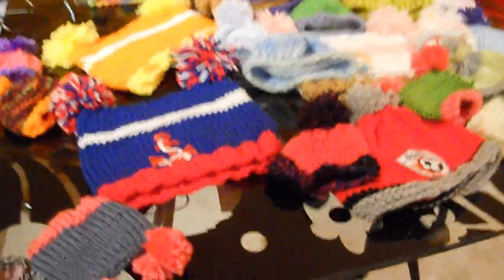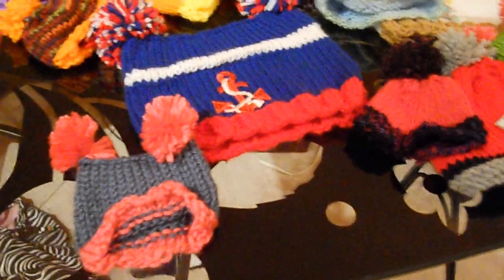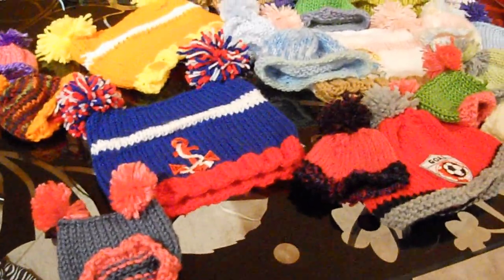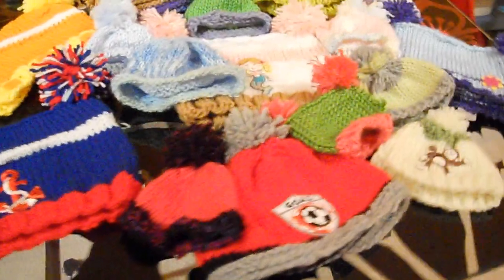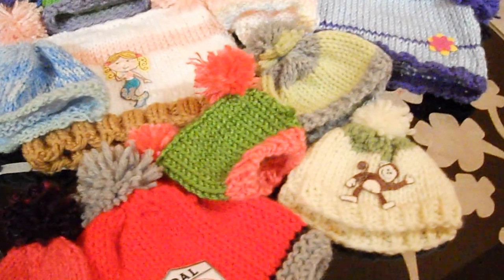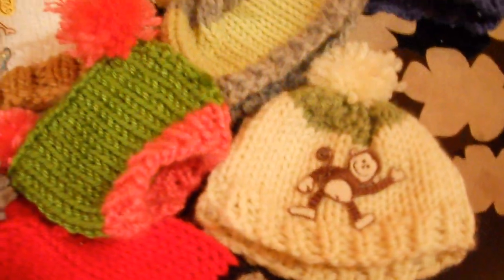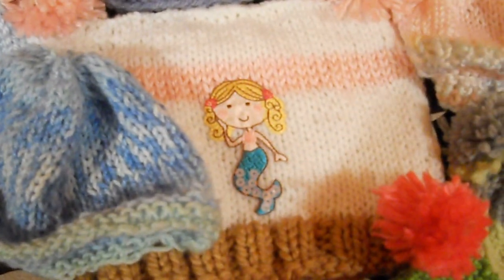Let me get up closer — a little shaky, sorry. Some of these hats I saw at my shop, they did a thing. There's the little monkey, and the soccer hat, and there's the Halloween hat, and the little mermaid — I made that one.